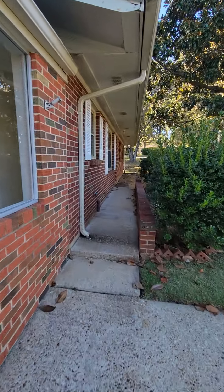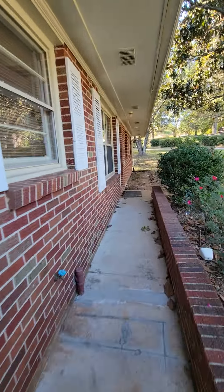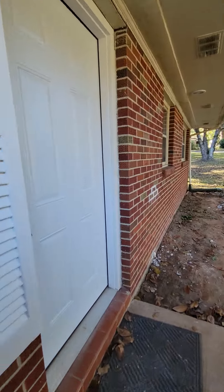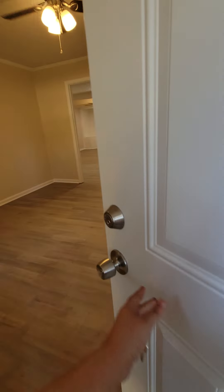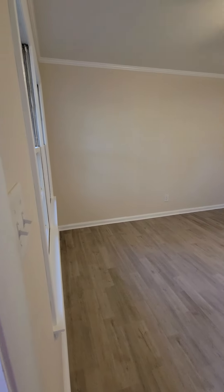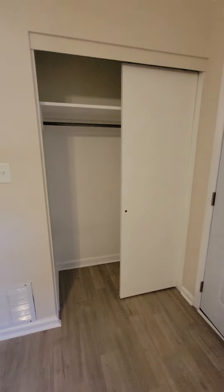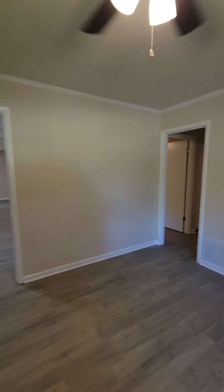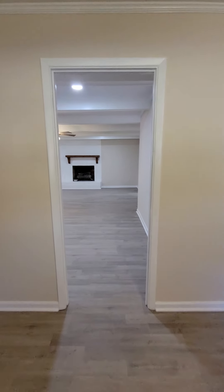As we walk into the front door, you'll be at the original living room, complete with coat closet. You have some bedrooms down this hallway and some down this room.